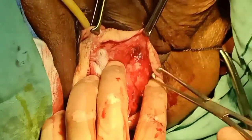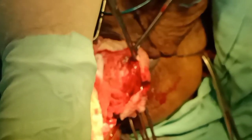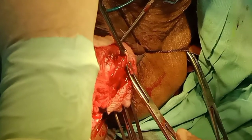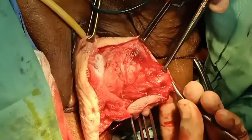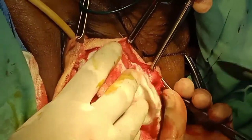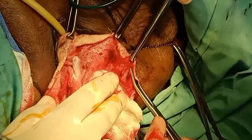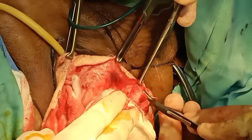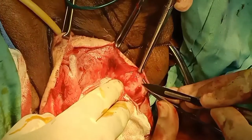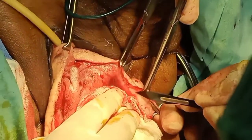Coming back to the procedure on screen — till now we are dissecting the bladder from the vaginal wall with the help of the sharp blade and retractor, pushing the vaginal wall and continuing the dissection. I was discussing the choice of route.